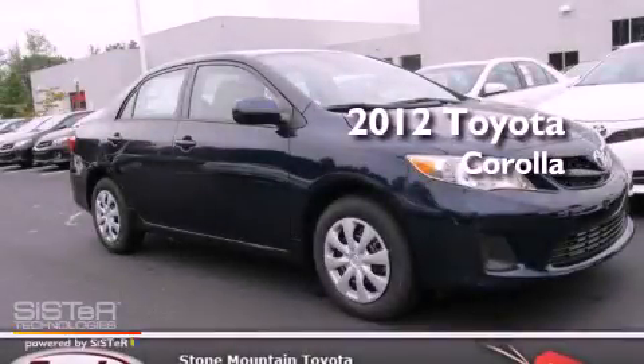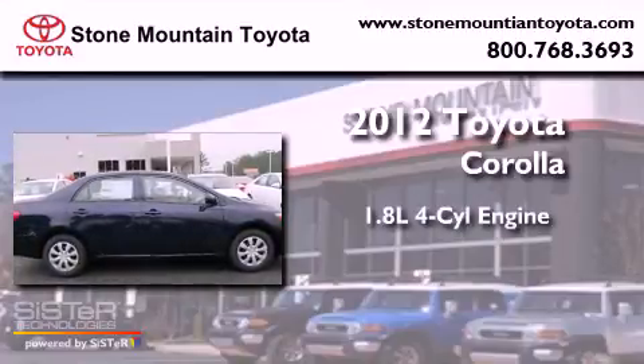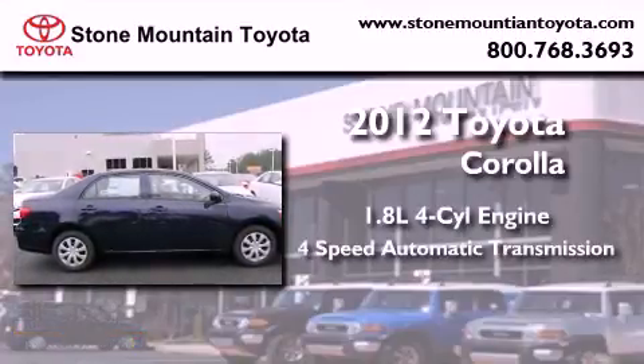This is a brand new 2012 Toyota Corolla. It features a 1.8-liter four-cylinder engine and a four-speed automatic transmission.